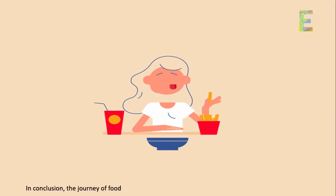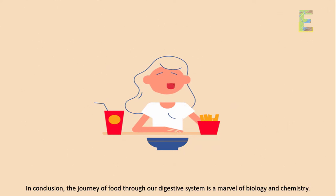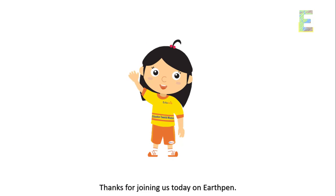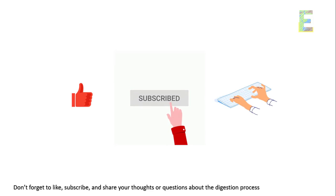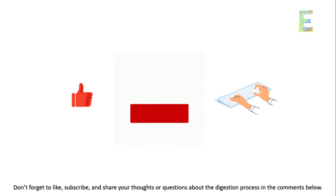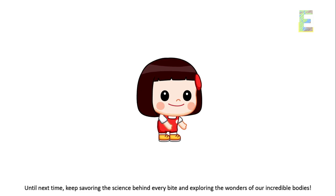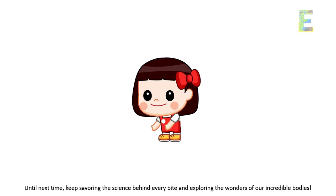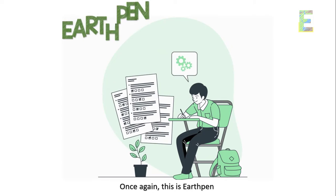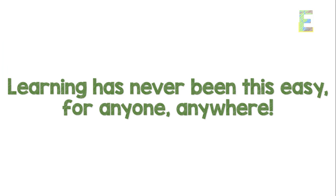In conclusion, the journey of food through our digestive system is a marvel of biology and chemistry. Thanks for joining us today on EarthPen. Don't forget to like, subscribe, and share your thoughts or questions about the digestion process in the comments below. Until next time, keep savoring the science behind every bite and exploring the wonders of our incredible bodies. This is EarthPen — learning has never been this easy for anyone, anywhere.